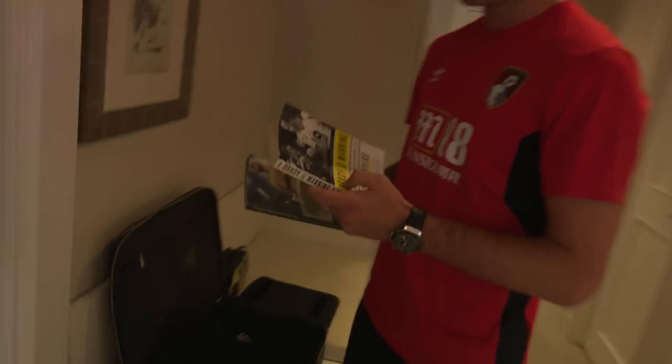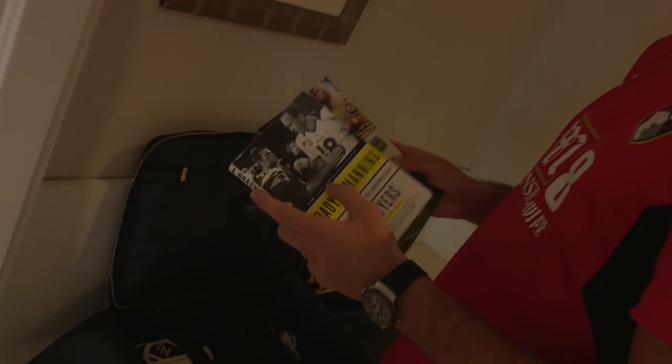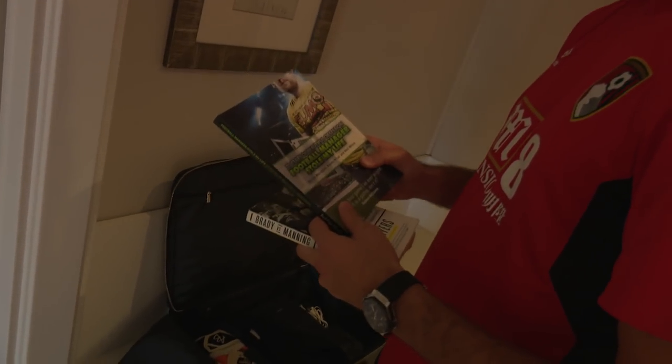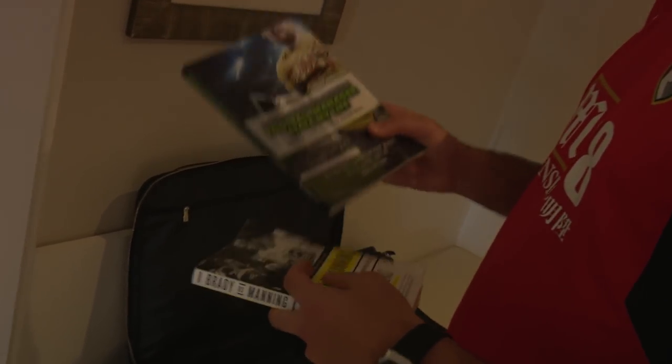Two books I like to read. I just finished this one a few days ago — one of my heroes, Tom Brady against Peyton Manning. Well worth a read if you're a football fan. And I've got a passion to play Football Manager, so I'm trying to read this book — it's been recommended to me, so we'll see what it's like, just starting that now.